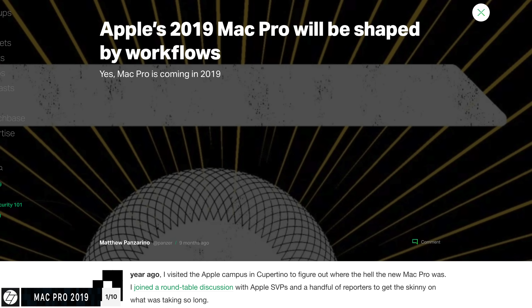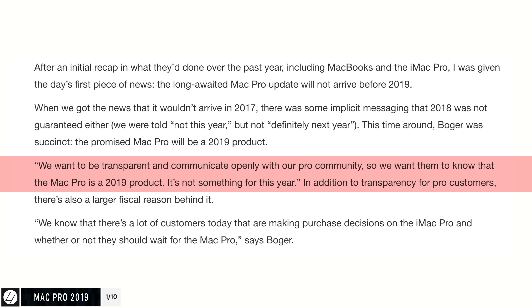Luckily, Apple is working on a brand new Mac Pro and Phil Schiller himself confirmed in an interview with TechCrunch that the new Mac Pro is a 2019 product. What can we expect? Mostly Apple to fix all the issues we had with the current generation Mac Pro.